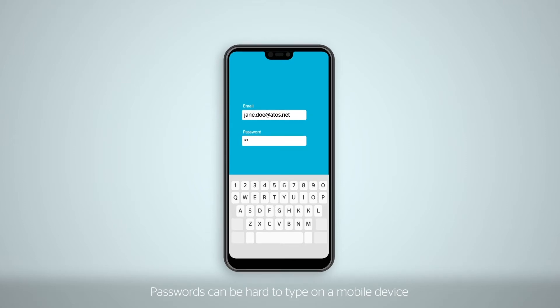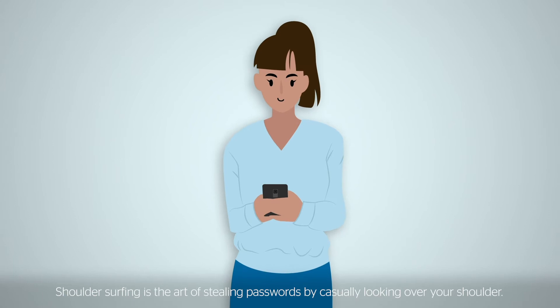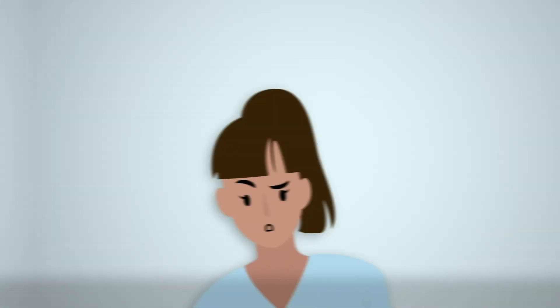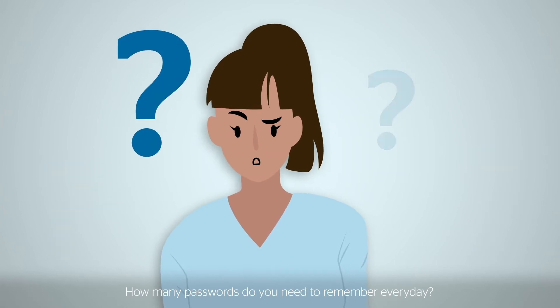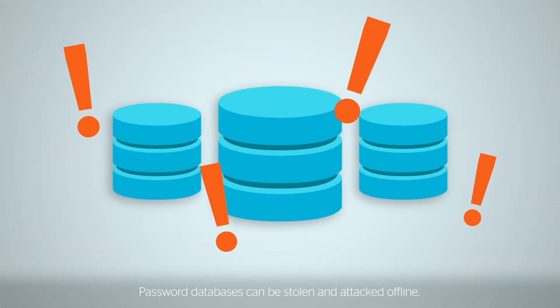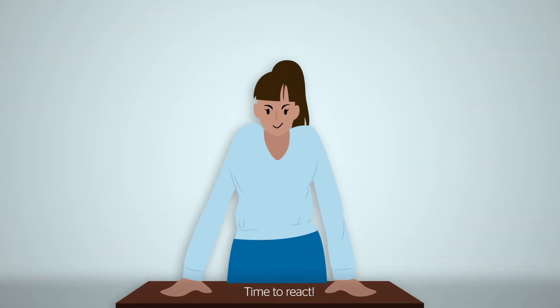Passwords can be hard to type on a mobile device, especially when they're required to be complex. Shoulder surfing is the art of stealing passwords by casually looking over your shoulder. How many passwords do you need to remember every day? Password databases can be stolen and attacked offline. Most social websites have been targets of such attacks over the past few years.